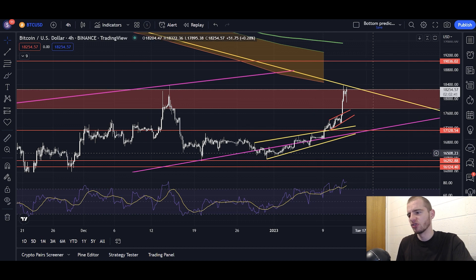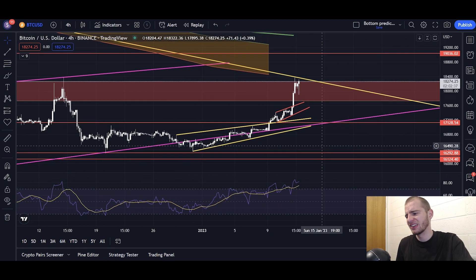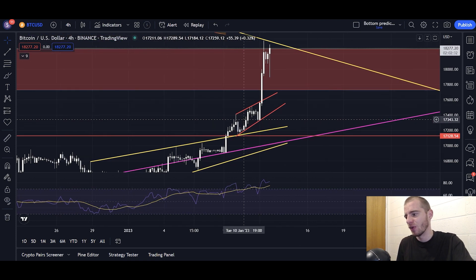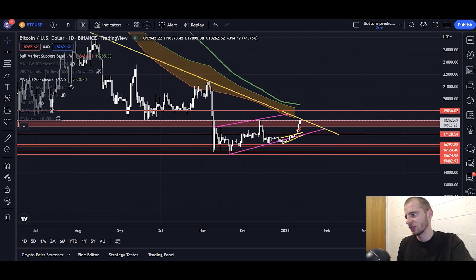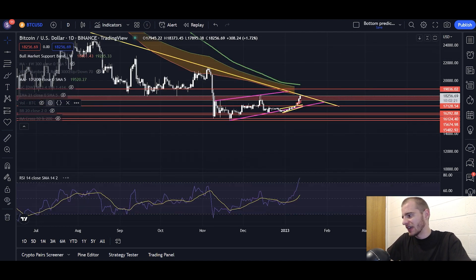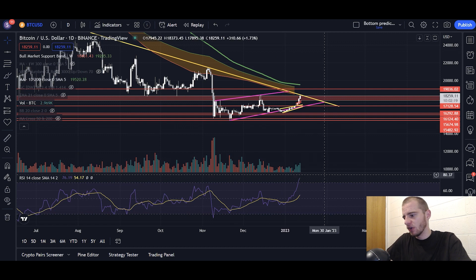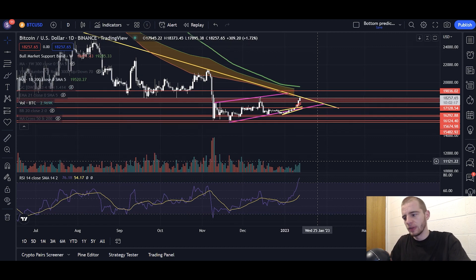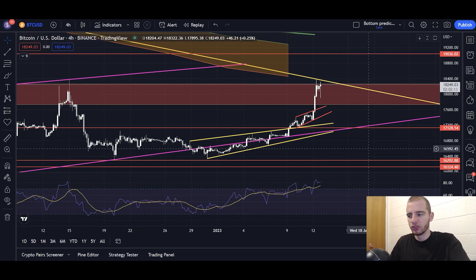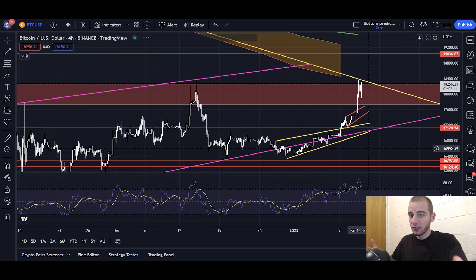The short-term charts aren't looking particularly great right now. However, they weren't looking particularly great yesterday either and we still pumped to the upside. Yesterday we were in an ascending wedge formation and we just randomly broke it to the upside, even though we had bearish divergence and hidden bearish divergence on the daily chart, along with descending green volume — but all of that got ignored and we pumped to the upside.